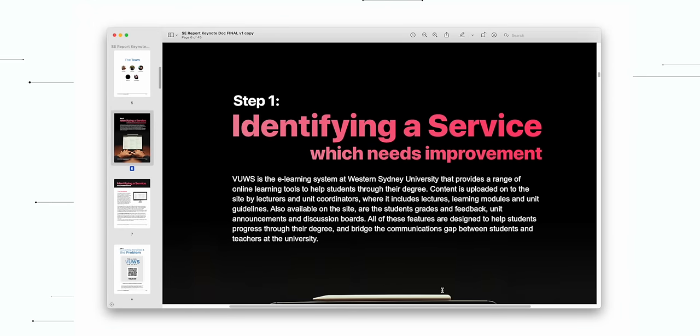Step number one: identify a service problem. Although a lot of people think this is the easiest step, we actually spent a lot of time discussing what problem to pursue. I told my group we need to find a service problem that we actually care about at a personal level, maybe something we've experienced ourselves — only then will we be motivated to put in the work. After brainstorming, one area we settled on was fixing something in the university, since the university as a service provides us with education.